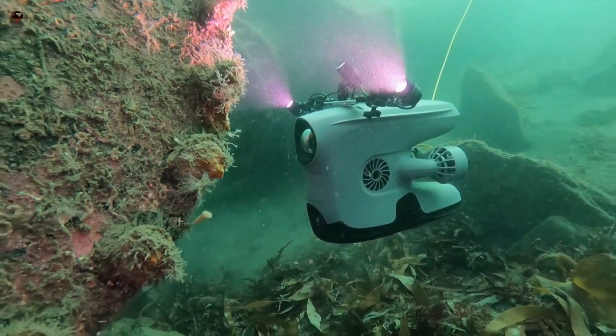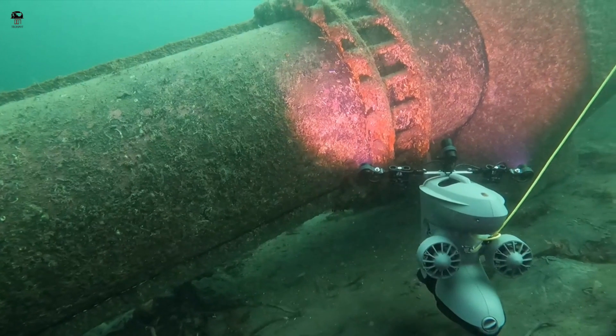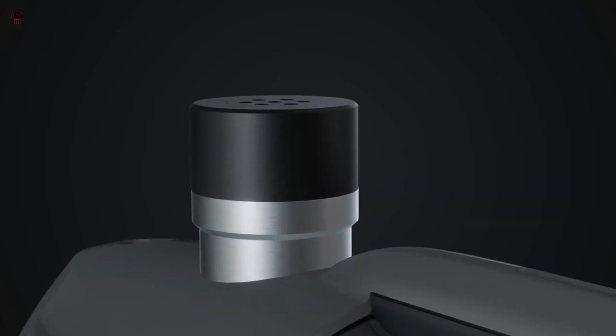Scientists and researchers can use the Blue Eye X3 to collect data on fish populations, water quality, and underwater ecosystems.